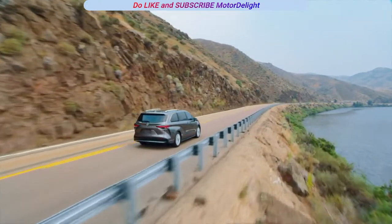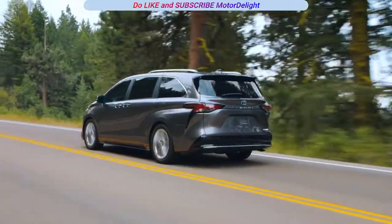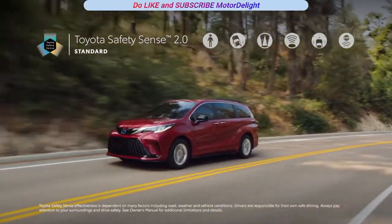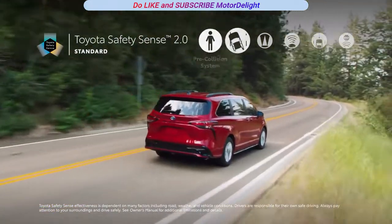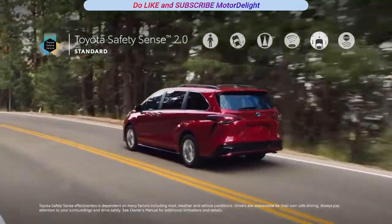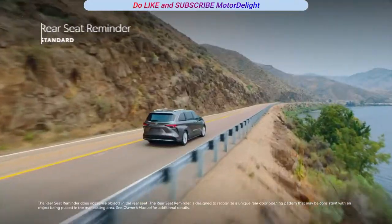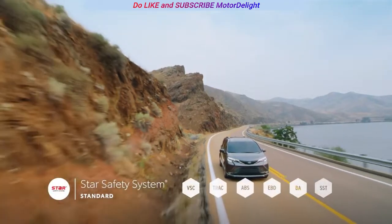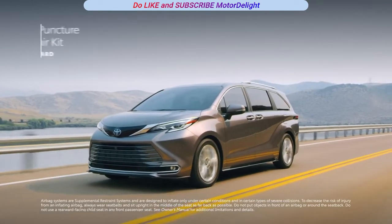Toyota has always considered safety a priority, so it's no surprise that Sienna offers its riders a wide range of advanced safety technology. In fact, Sienna is the only van in its segment with a standard active safety suite. This begins with Toyota Safety Sense 2.0, a suite of active safety features that come standard on all grades and includes pre-collision system, Lane Departure Alert, Automatic High Beams, Dynamic Radar Cruise Control, Lane Tracing Assist, and Road Sign Assist. The available front and rear parking assist sonar makes it easy to pull into a tight spot, while the new rear seat reminder feature reminds drivers to stay mindful of little passengers and pets. Sienna also comes standard with Toyota's signature Star Safety System, 10 airbags throughout the cabin, and a convenient tire puncture repair kit.